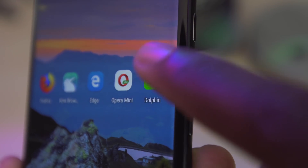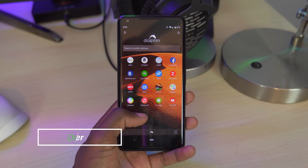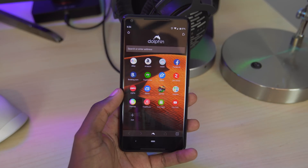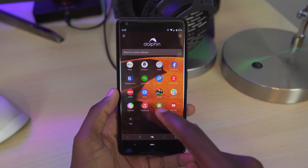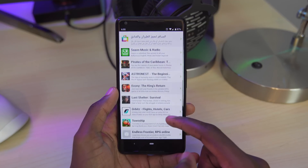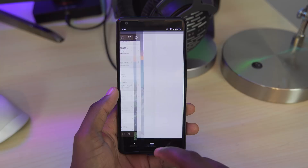Starting off the list in no particular order, we have Dolphin Browser. Dolphin, in my opinion, is a clean, fast, and useful browser. Taking a look at the main interface, we have our home screen with shortcuts to a bunch of common websites like eBay, Amazon, Reddit, Facebook, etc.